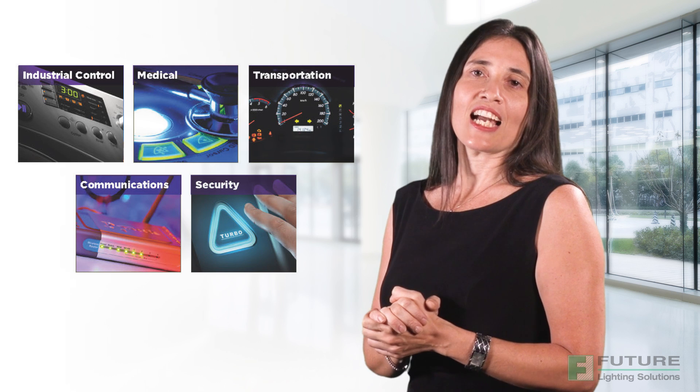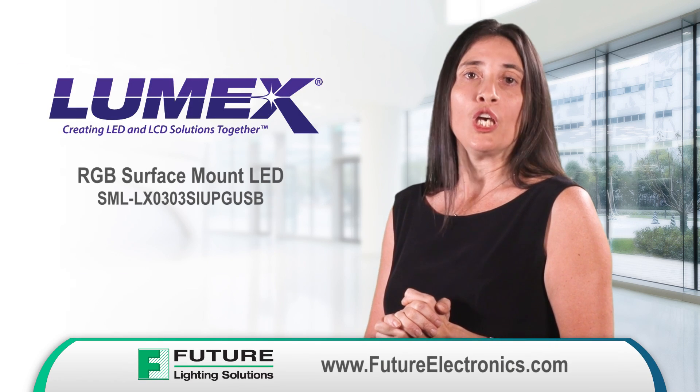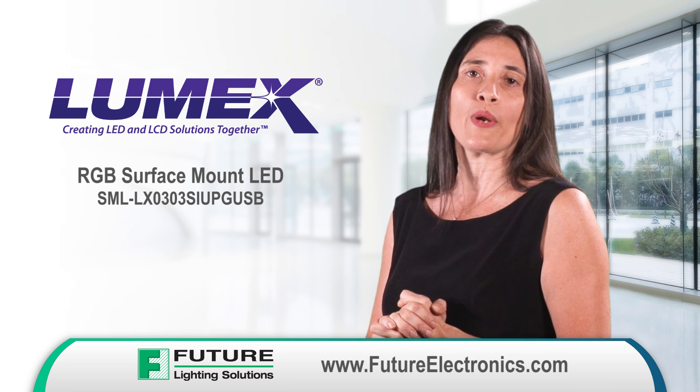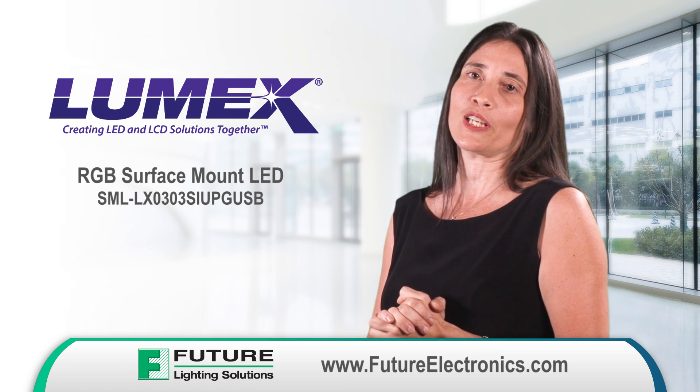As designs become more compact and engineers become more creative, the 0303 RGB surface mount LED will be your perfect LED solution. To learn more about the RGB LED and to order from the full range of Lumex products, contact your Future Lighting Solution representative or visit us at futureelectronics.com.